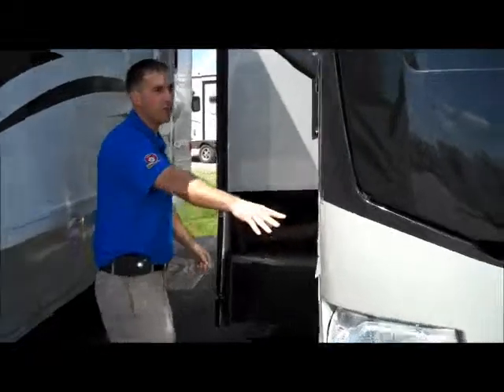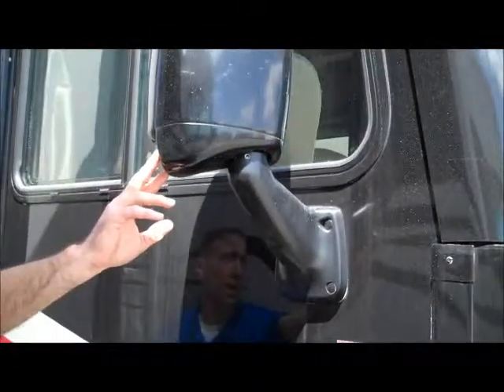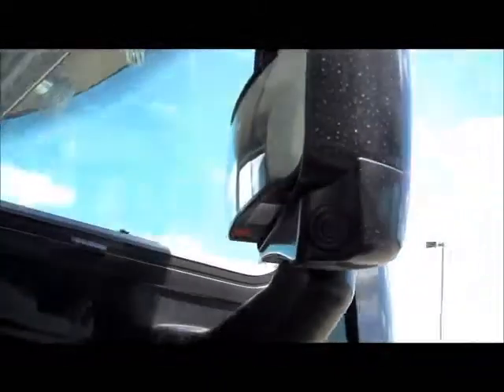As we come around here, it's got the Ford V10, and they've put the side cameras now up here in the mirror, so it gives you a better angle down the side of the coach.